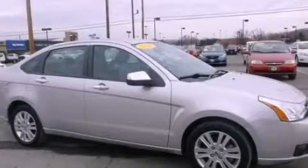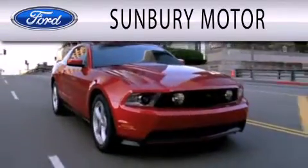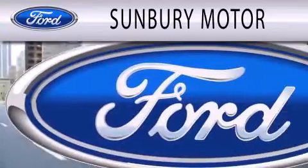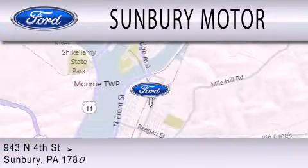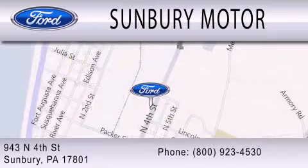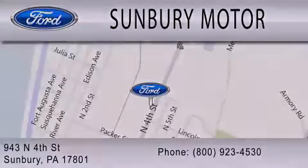Call or visit us right now and arrange your test drive today. Sunbury Motor Company is dedicated to doing everything possible to ensure that the experience you have selecting your next vehicle is as pleasant as possible. We are located at 943 North 4th Street in Sunbury. 1-3-1-2-4-7-4-7-6-7.